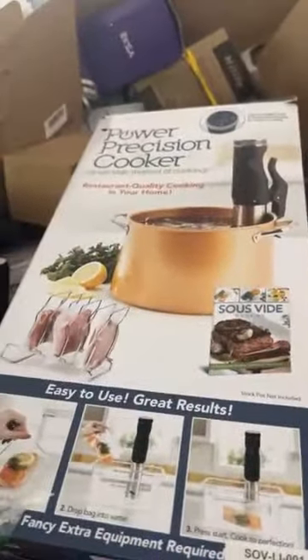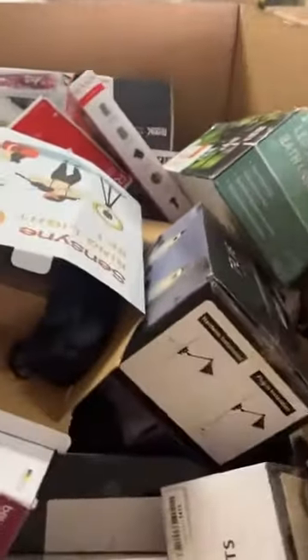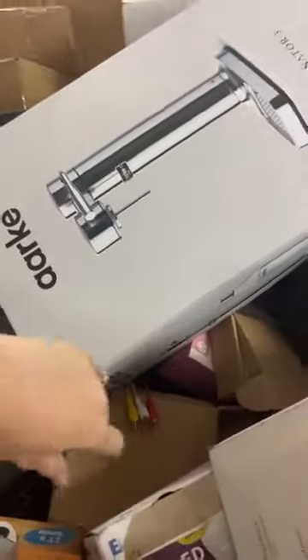I thought this was pretty cool — Power Precision Cooker. So lots of things, everything electronic, looking to be medium-sized items. I haven't seen a lot of things in here that are real huge — medium to small-sized items. So they would be good for bin stores. Those of you that are bin store owners looking for some electronics to throw into your bins and mix in with general merchandise, these would be good.